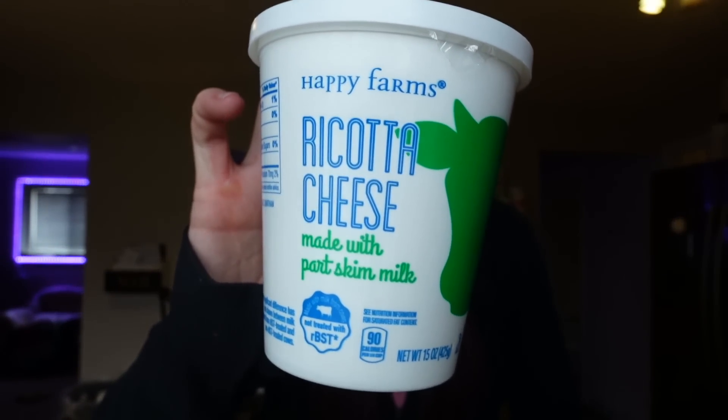I also wanted to grab some ricotta cheese. A couple of weeks ago I bought hearts of palm lasagna noodles, which are zero points, and I've wanted to make a lasagna recipe with them. I needed ricotta for that. This is made with skim milk so it's not as high in points — 90 calories for a quarter cup, six grams of fat, six grams of protein, and it's four points for that serving on WW. Since the noodles are zero points, I'm willing to use more points for the cheese.